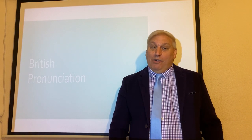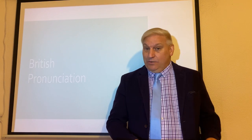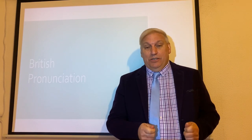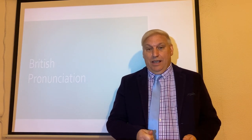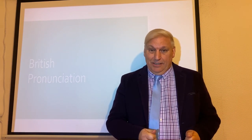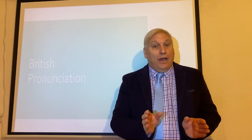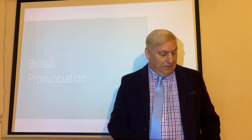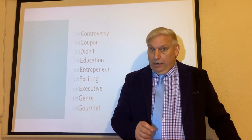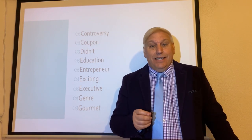Hi everybody and welcome back to IELTS and ESL Expert TV. That's with Keith Mason — that's me, your expert. We're continuing in a series about British pronunciation, not American pronunciation. If you want American pronunciation, you need to go somewhere else. I'm going to teach you how the British pronounce. We reached 'coupon' last time, so we're going to carry on now with the D, which is the word 'didn't'.